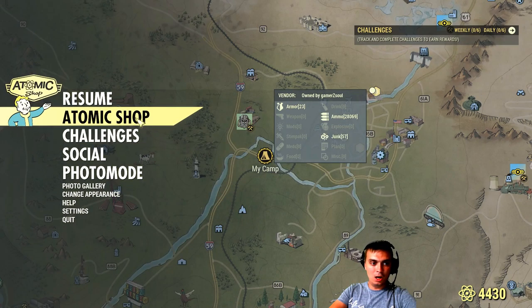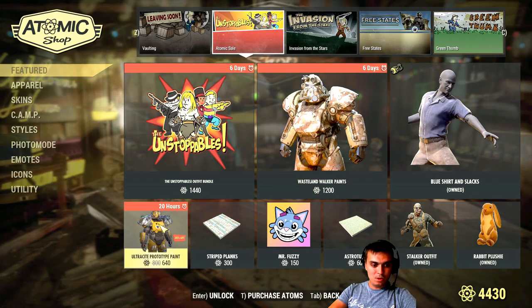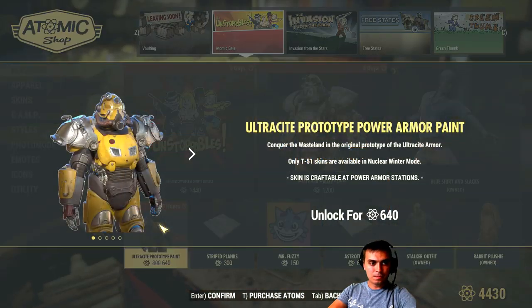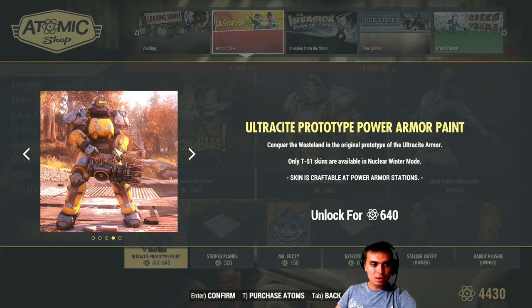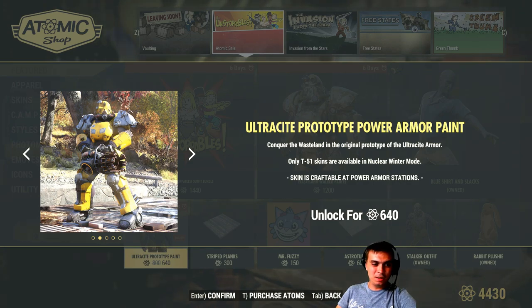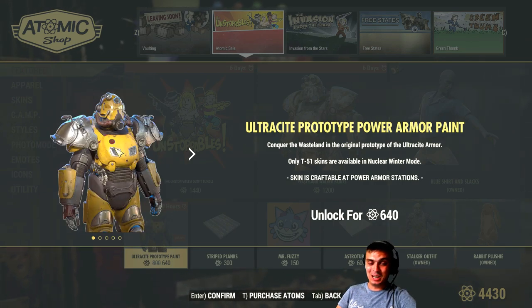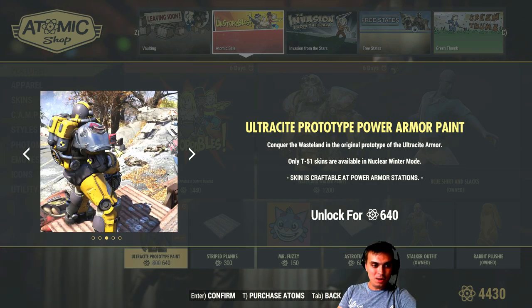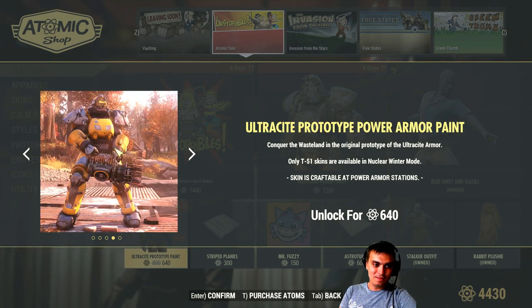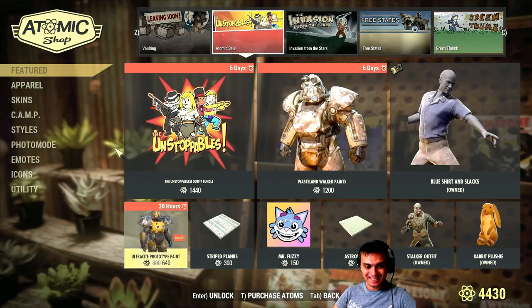I'll show it to you in a bit. Let's continue the walkthrough. We got the Ultracite Prototype paint - only for T-51, by the way. It looks good but I can't provide really good feedback since I'm not a power armor user. Once again, if you own the skin could you also provide some feedback in the comments so if someone is interested in buying it they can make a decision. For the looks alone, it looks really nice and the price is reasonable.